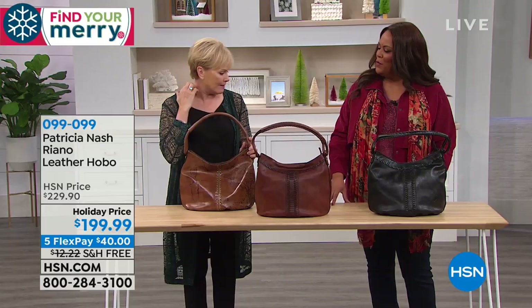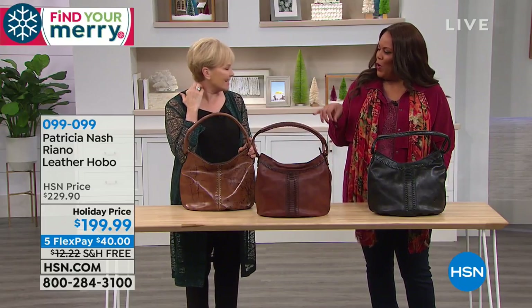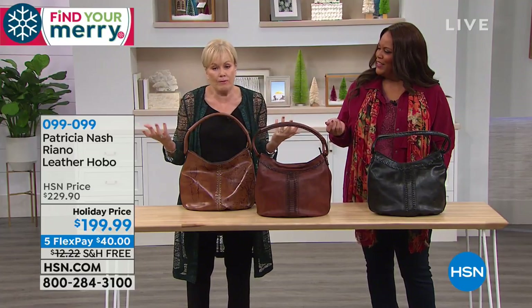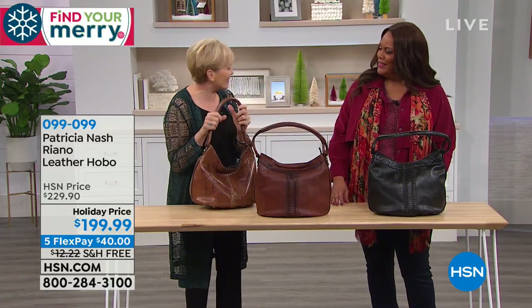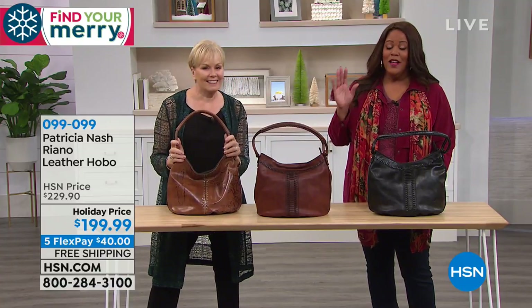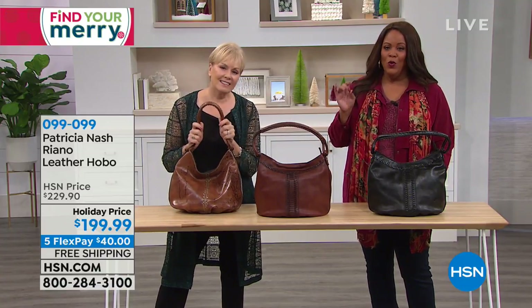They couldn't believe we brought them from the U.S. They couldn't believe you have the same impeccable quality. It was Americans and Italians and people from all over the world stopping us. They have the finest bags in Italy — so that's what we're talking about: impeccable quality.